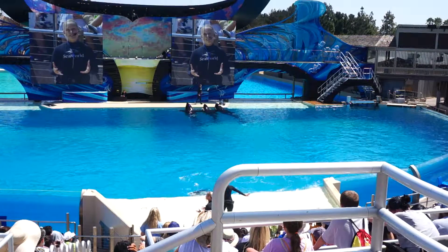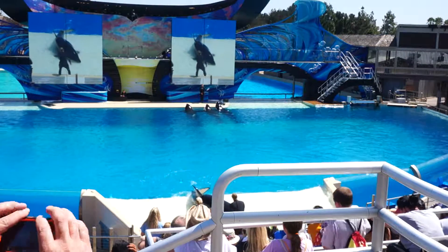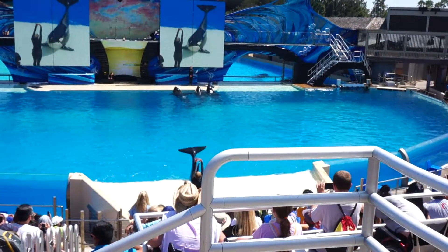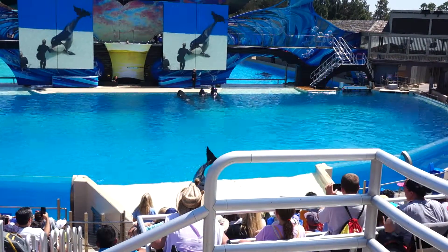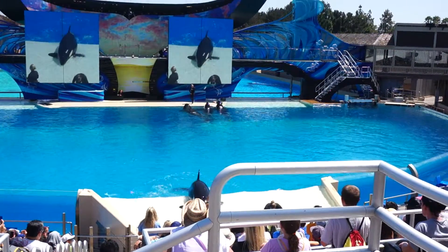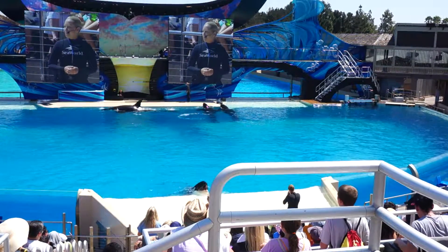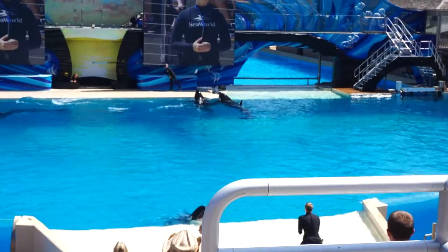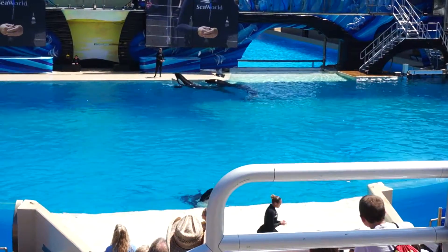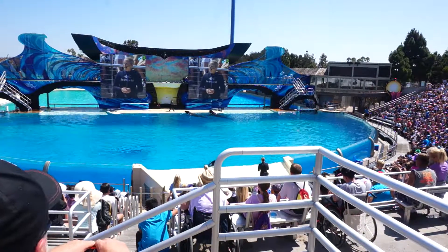We actually train the whales step-by-step to allow our veterinarians to take blood. We take blood from our whales every single month to ensure that they're healthy. This bite-out behavior is also very important for their health — we do this at our back pool where we have a very large scale so we can take a weight every single week to ensure the calves are growing properly. High energy behaviors such as bow waves and breaches are behaviors killer whales do in the wild and here at SeaWorld, ensuring they get the exercise they need every day. Orchid is going to demonstrate one of these high energy behaviors.